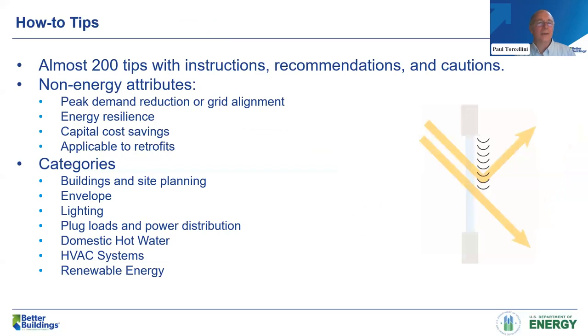To preface the how-to tips: there are almost 200 tips with instructions, recommendations, and cautions about what things to watch out for. New to this guide, we started looking at non-energy attributes of different energy efficiency measures. We use little icons in front of each tip to describe those attributes — things like peak demand reduction, grid alignment, energy resilience, capital cost savings, and applicability to retrofits. There are a lot of retrofit applications in this guide. The categories of tips are building and site planning, envelope, lighting, plug loads and power distribution, domestic hot water, HVAC, and then renewable energy sources.